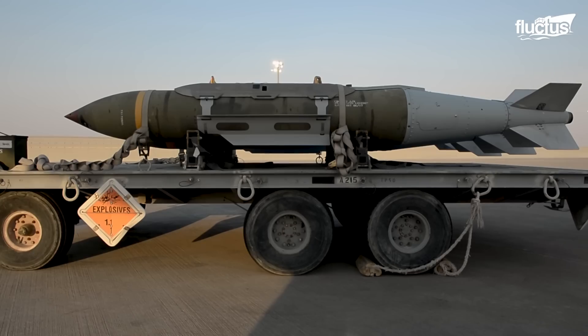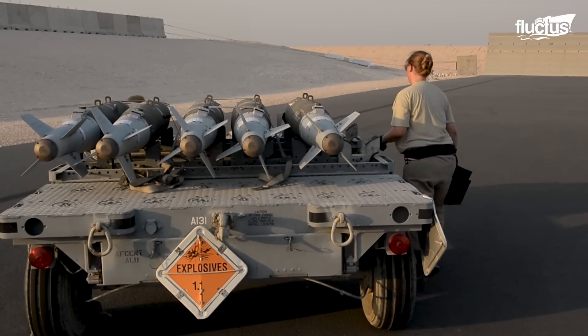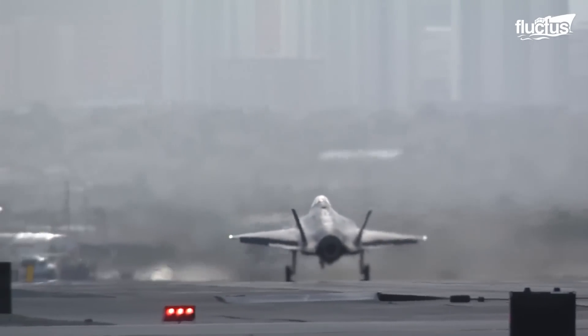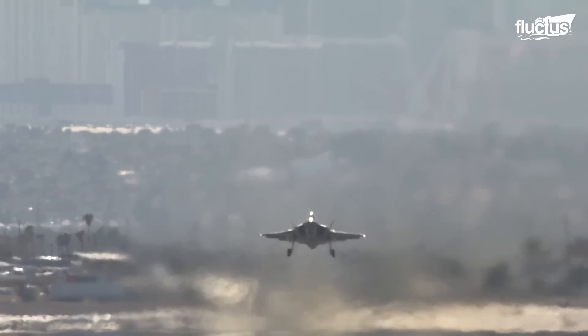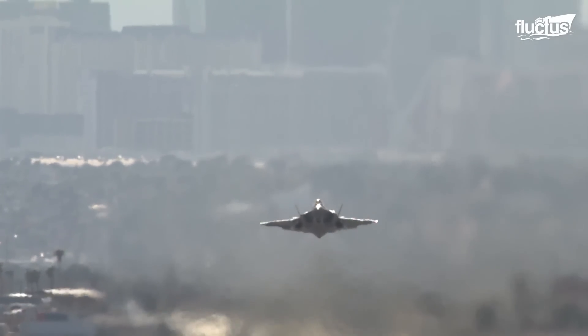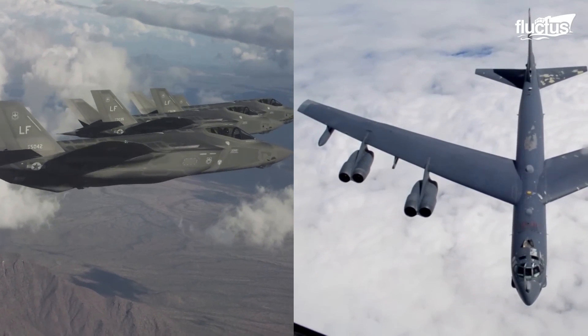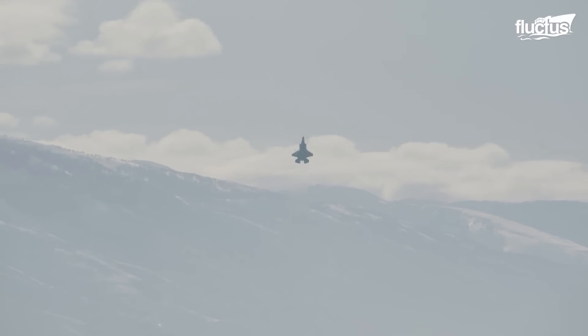Still, missions that were purely the domain of bombers a few decades ago are starting to be assigned to other aircraft. For instance, the Lockheed Martin F-35 Lightning is quickly becoming the aircraft of choice for precision bombing missions. While it can only carry a fraction of the ordnance of the B-52, the F-35 is faster and has stealth capabilities.